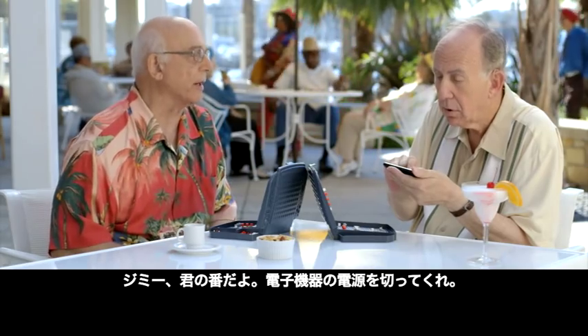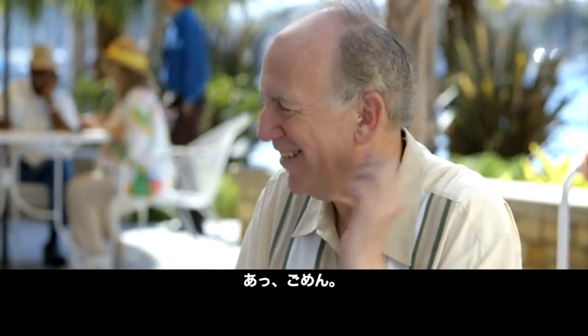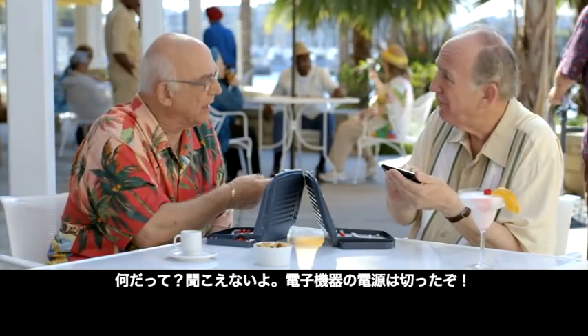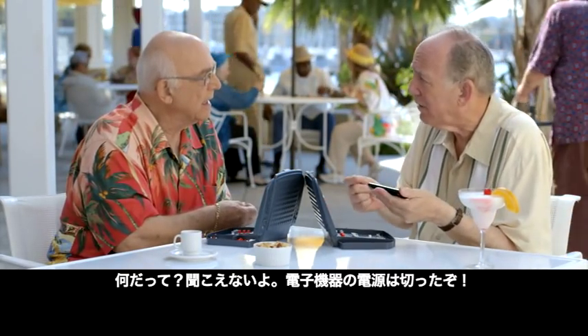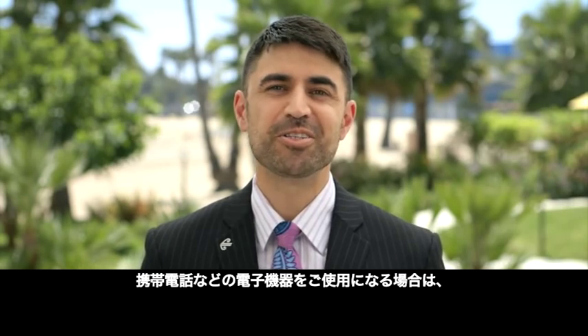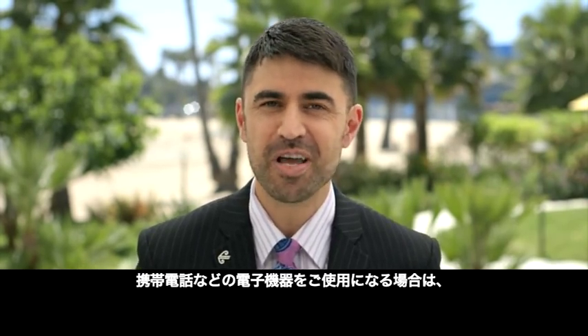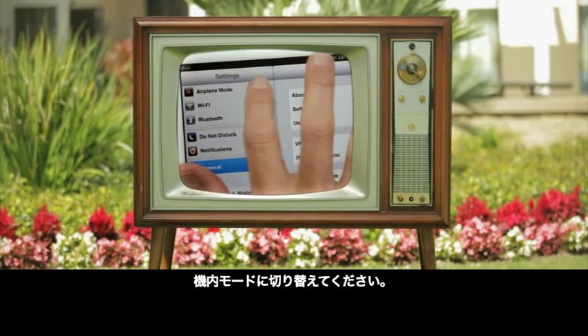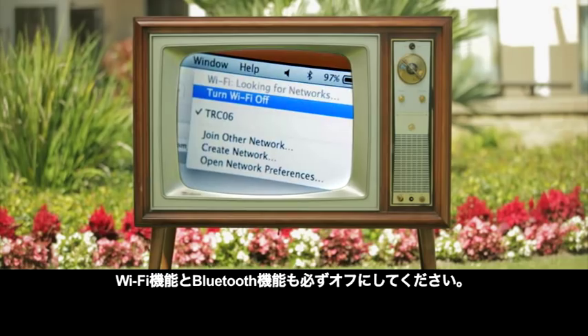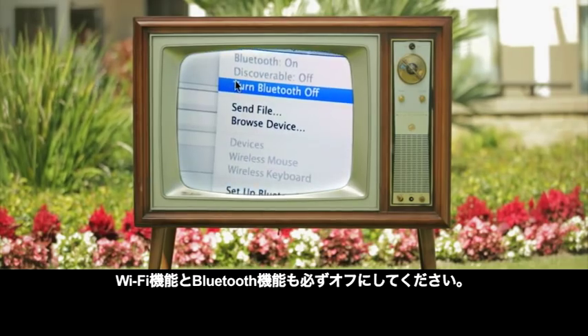Jimmy, it's your move — turn off your electronic device. Oh, I'm sorry. Jimmy, your phone. What? I can't hear you. I turned off my electronic device. All electronic devices must now be switched off. If you are going to use electronic devices such as your phone, switch it to flight mode so it doesn't interfere with the plane's navigation. And always power them off for takeoff and landing. Make sure that WiFi and Bluetooth are turned off as well.